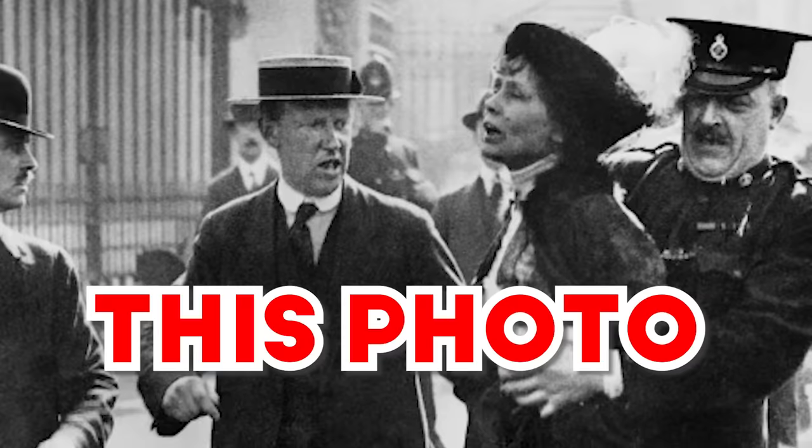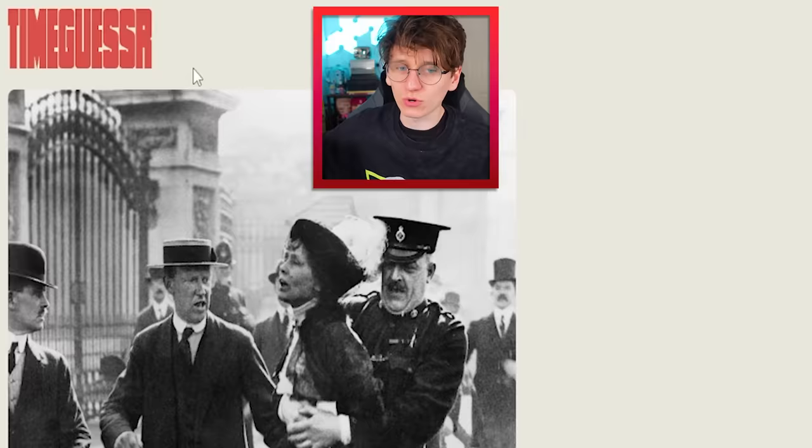When and where was this photo taken? Today I'm playing TimeGuessr, which is basically like GeoGuessr, but it's stationary photos from history.